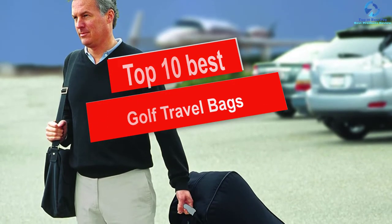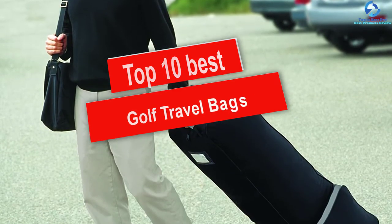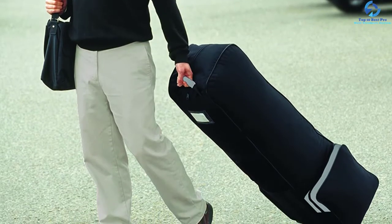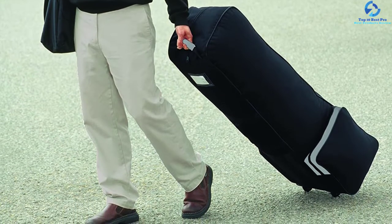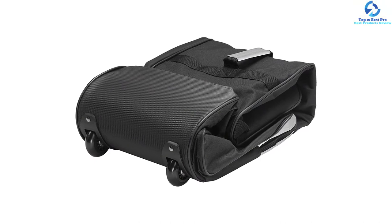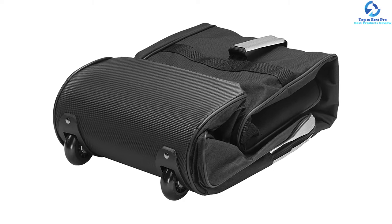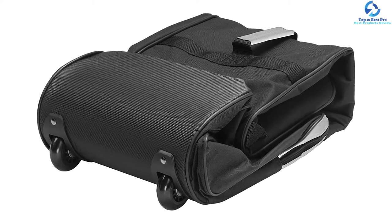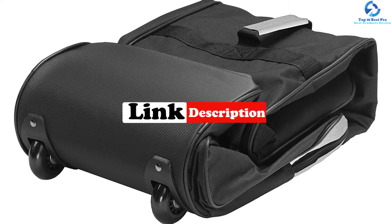Hey guys, in this video we're gonna be checking out the top 10 best golf travel bags. I made this list based on my personal opinion and hours of research, and I've listed them based on quality, durability, price, and more. I've included options for every type of consumer, so if you're looking for an entry-level option or the best product money can buy, we have the product for you. For updated pricing on the products mentioned, be sure to check the links in the description below.